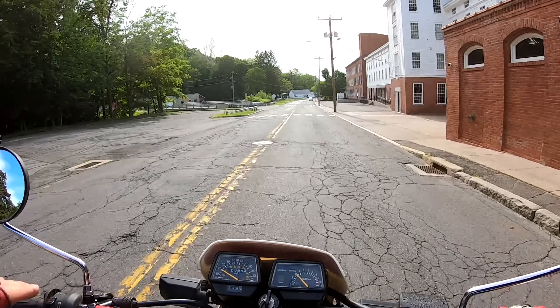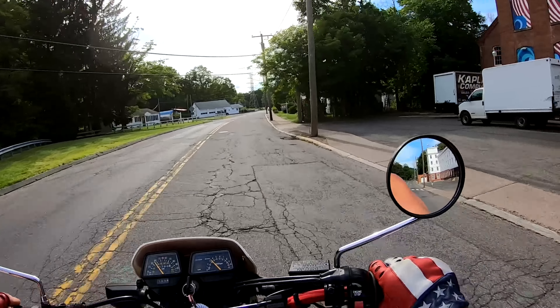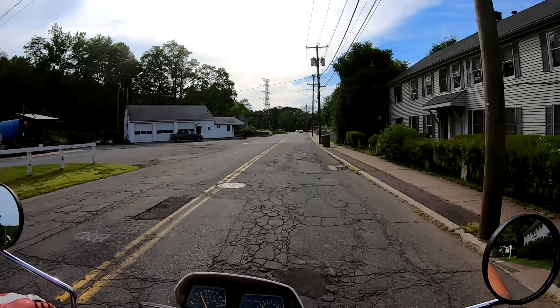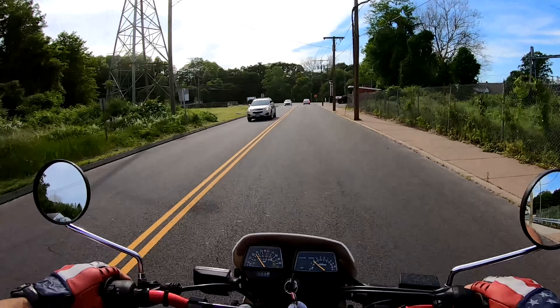Having the extra suspension from an enduro is awesome when you're on a rough road like this one here. You won't even feel the bumps because you've got 10 inches of suspension travel. And if you want to take it off-road, you can. If you want to use it as a daily rider, or you can ride on the street, go ahead. Six-speed transmission — overdrive — it'll cruise all day long.